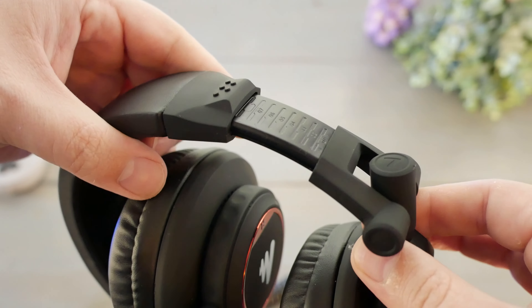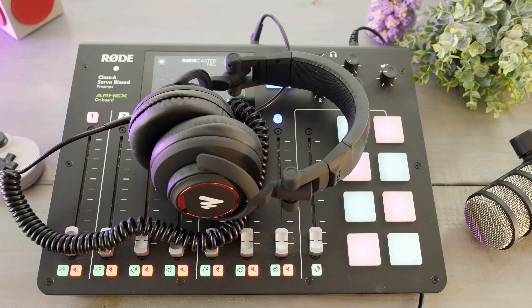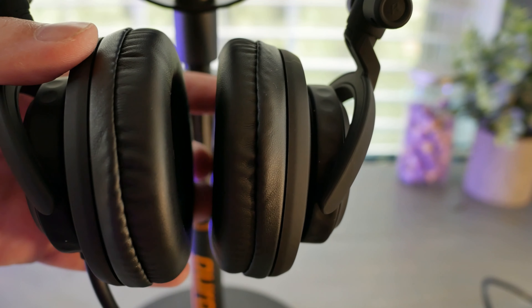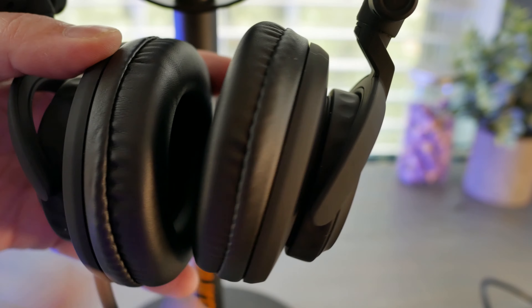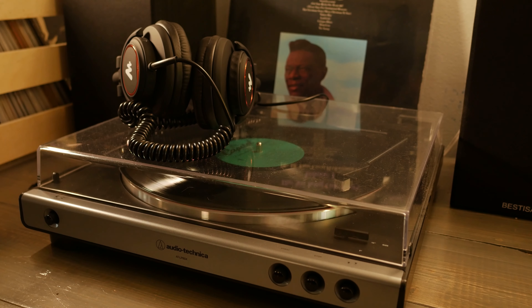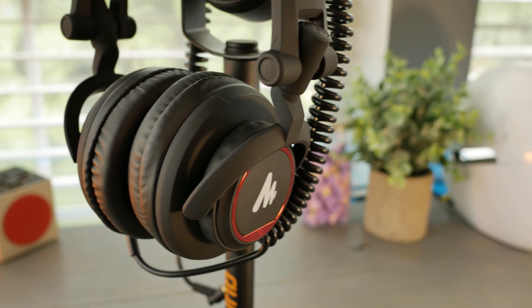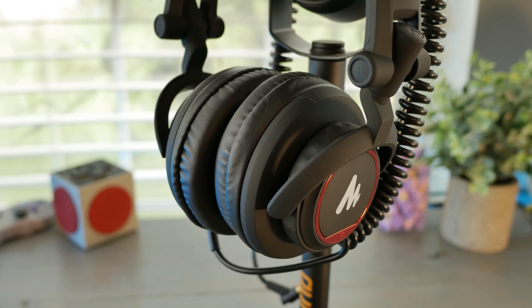I'll avoid regurgitating specifications and just leave it at this: I can detect subtle audio cues I had not previously noticed in certain recordings while using these, and that's part of the point of having audio reference monitors — so I'll chalk that up as a big success. I brought out my vintage Nat King Cole vinyl, went raw audio into the back of my turntable, and the sound was gorgeous — ear butter. I also listened to modern music from streaming services, digital copies I own, and things uploaded on YouTube to get an idea of what things sounded like across the range.